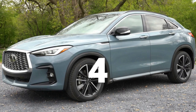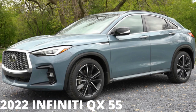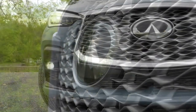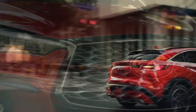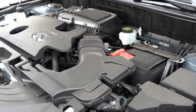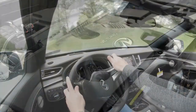Number four: 2022 Infiniti QX55. Looking for an Infiniti that prioritizes style over functionality? Don't pass up the QX55. The 2022 Infiniti QX55, based on the QX50, joins the BMW X4 and Mercedes-Benz GLC Coupe in a niche segment of fastback compact luxury SUVs that prioritize design. Powering the QX55 is a four-cylinder turbocharged 2.0-liter VC-Turbo engine producing 268 horsepower and 280 foot-pounds of torque, with CVT transmission and all-wheel drive as standard.